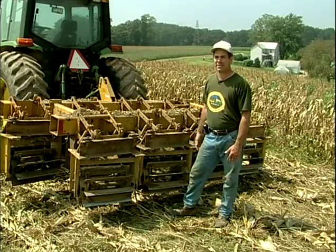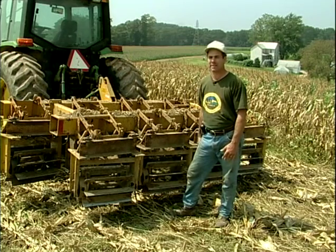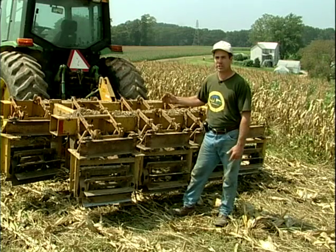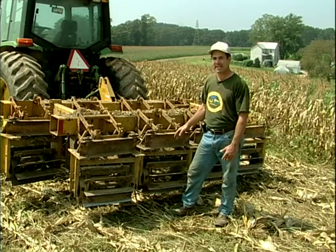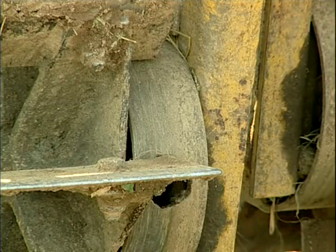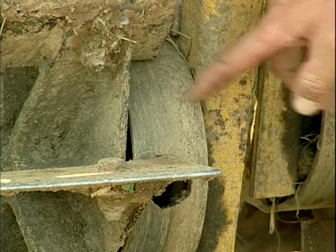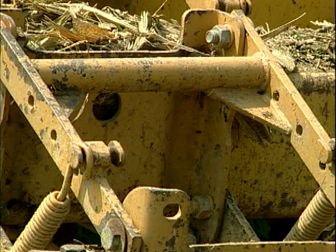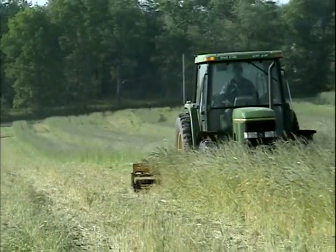In order to be able to plant into cover crops, they need to be rolled down. I got this machine which is a Buffalo rolling stalk chopper, originally used to roll down corn stalks in the spring, and I adapted it to work in my situation. The main thing I had to do was to put a collar around the bearing so it wouldn't wrap when I'm rolling rye, and to put parallel linkage on each one of these rollers so that it could flex with the terrain of the land. I use this to roll down the cover crops in the spring and also some of my crops like sweet corn and pumpkins when they're finished, in preparation for planting a cover crop.